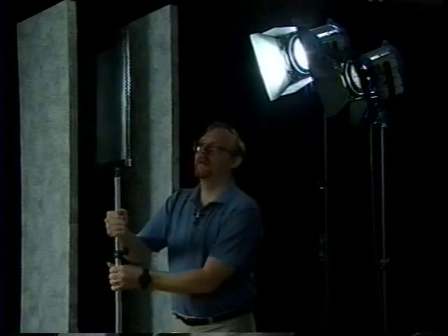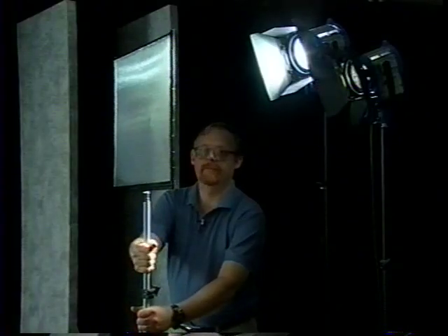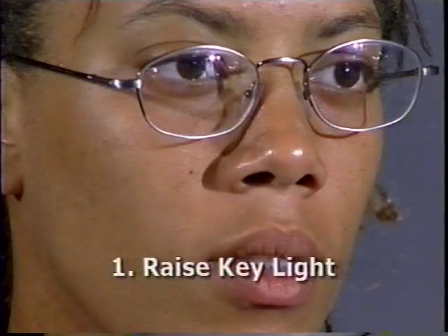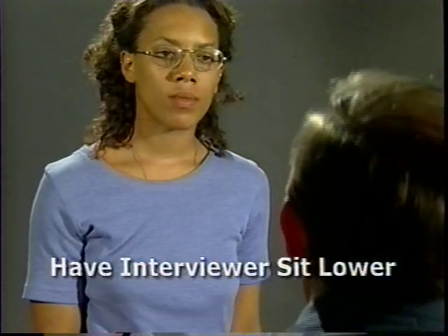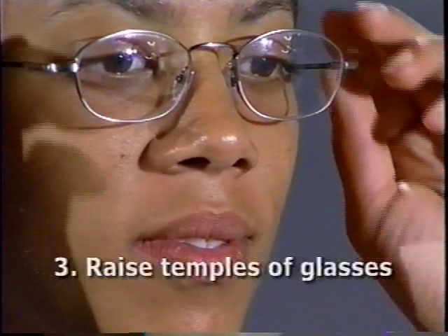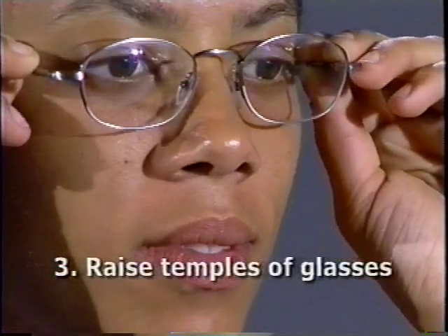Next, let's address reflections on glasses. There are three basic approaches, often used together. The first is to raise the light causing the reflection, usually the key. The second is to get the subject to tilt his or her head a little downward — in an interview situation you may have to do this by having the interviewer sit in a slightly lower position. The third is to tilt the glasses on the subject's face a little by lifting the temple pieces up off the ears. Since all these approaches produce a fairly subtle change, it's not unusual to have to use all three together to reduce a really stubborn reflection.